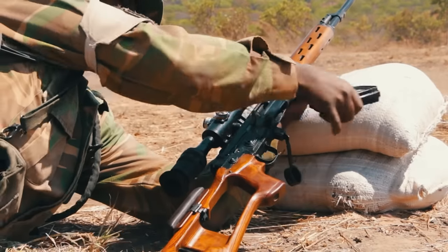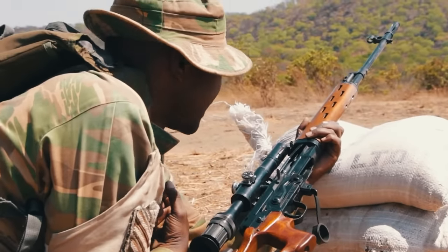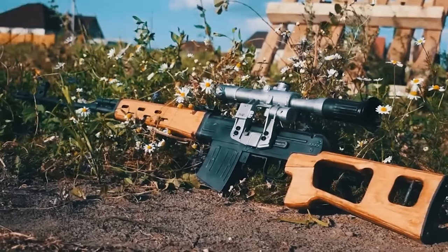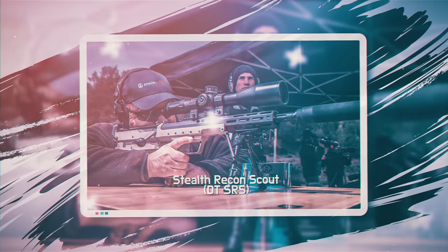The Dragunov is quite light, at only 4.5 kilograms, with a length of 1,370 millimeters. The Soviet rifle is also notable for its low price, starting at only one thousand dollars.